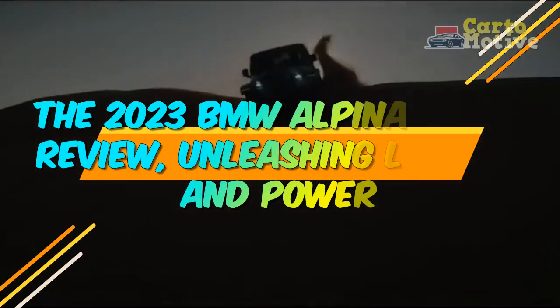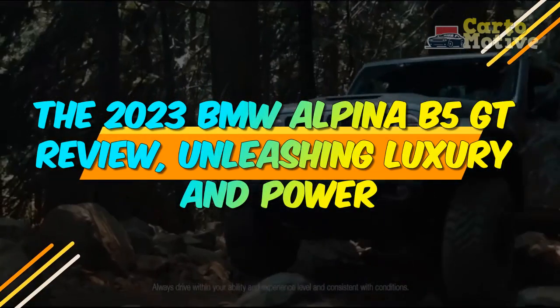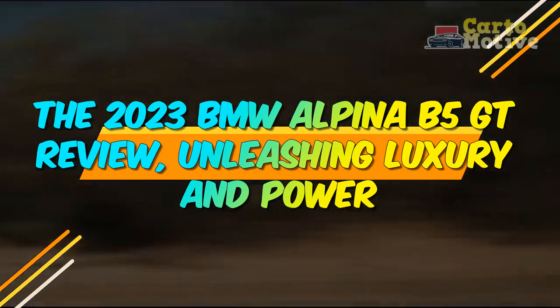The 2023 BMW Alpina B5 GT Review: Unleashing Luxury and Power.